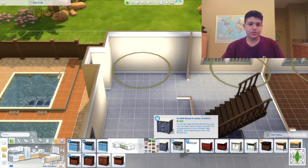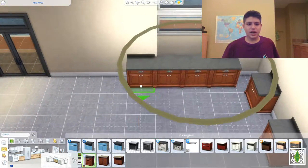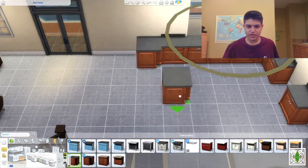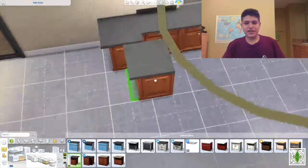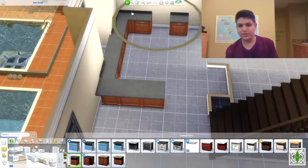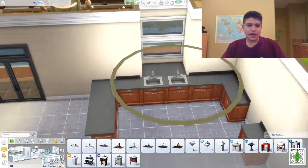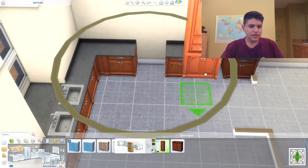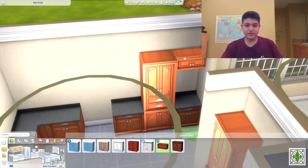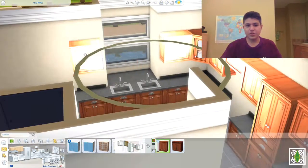As per usual, I've built pretty much everything about the house before starting the speed build and am just furnishing it in the speed build, because I'm very indecisive about building and I always change my mind about every little detail. This house is actually based on my house that I live in in real life, so I had to get up from my chair and go look at different parts of my house to figure out how to build them in the Sims.